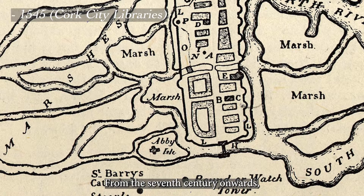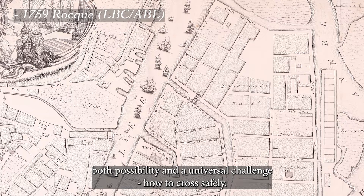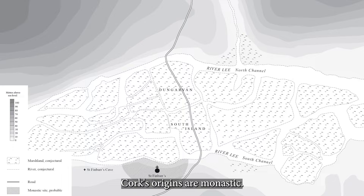From the 7th century onwards, Cork has been recorded consistently as Corkig, meaning marsh. The powerful River Lee and its two channels provided both possibility and a universal challenge — how to cross safely. Two bridging points and the earliest routeways have persisted from early times.